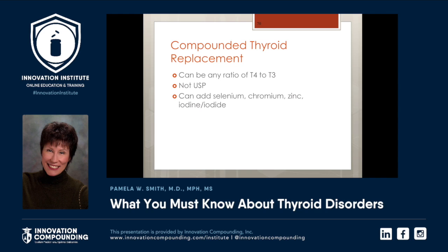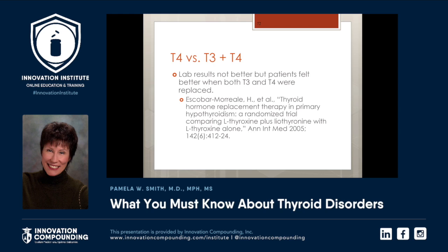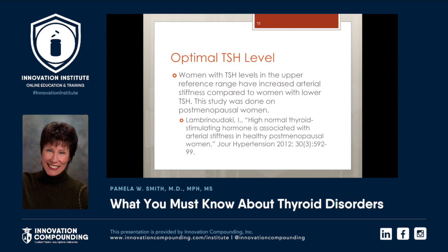You can also add selenium, chromium, zinc, and iodine and iodide to the compound if you desire. There are references in the medical literature for this going back to 1994 and 1998, showing that we have long been looking at comparing T4 and T3 and people needing both. In a study from the Annals of Internal Medicine 2005, lab results were not better, but the patient felt better with both T3 and T4.